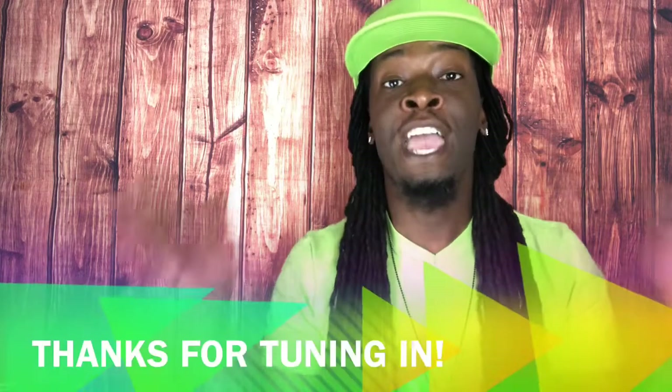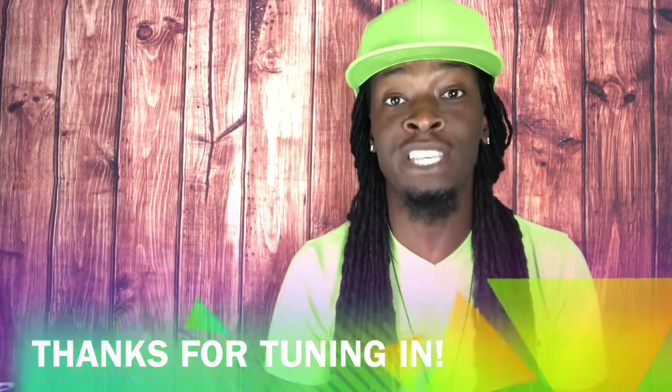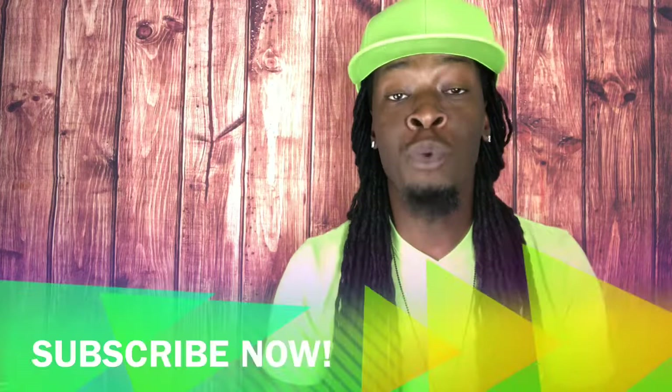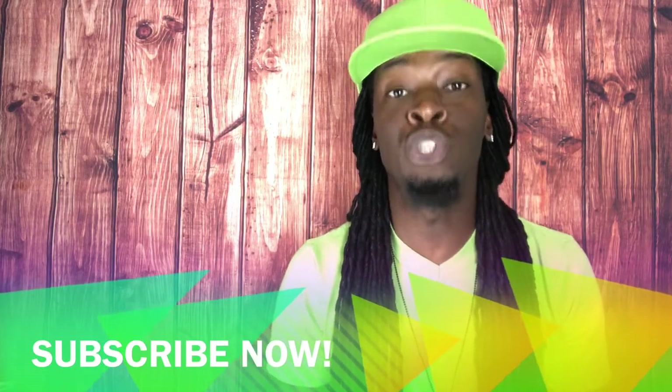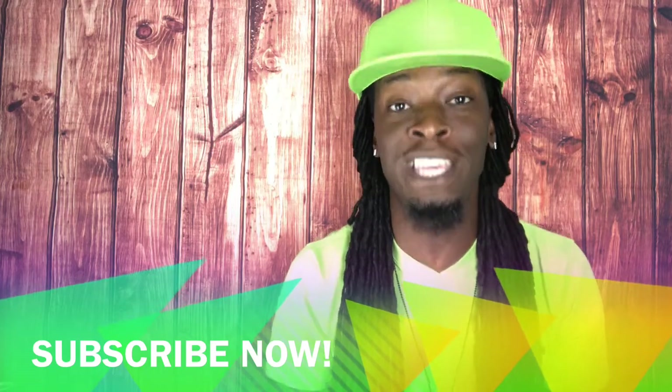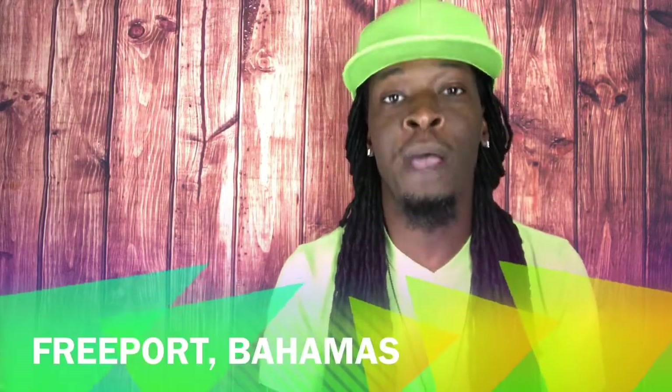Hey guys, welcome back to another video. My name is Chef Lance with Deja Food and Decor. I'd like to thank everyone tuning in during cruise week here at Deja Food and Decor TV, who has watched part 1 of my video. Hello to all of my Deja Foodies — if you have not yet hit the subscribe button and the notification button, please do so to see new videos. We're gonna jump straight into it with our first port of call in Freeport, Bahamas.